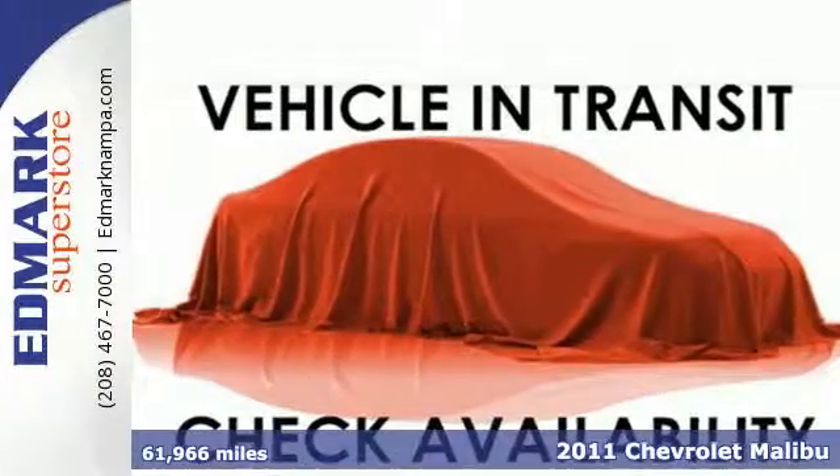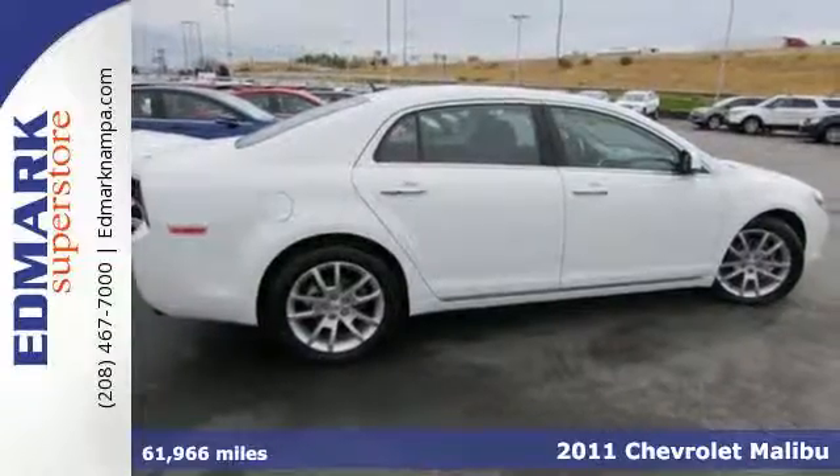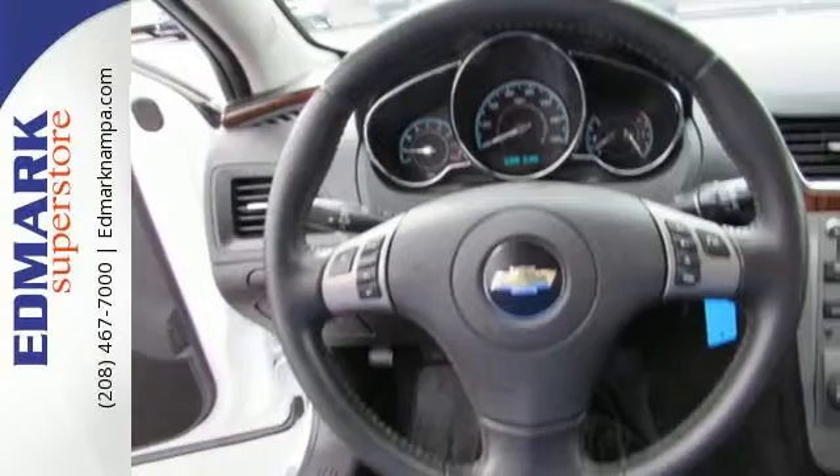Here's a 2011 Chevrolet Malibu. Always a leader in innovation, Chevrolet loads this Malibu with state-of-the-art standard amenities including OnStar telecommunications,